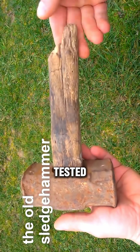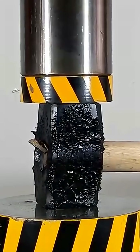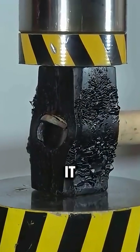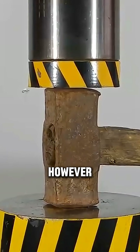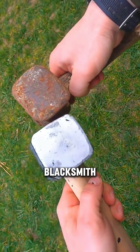Finally, they tested two hammers. Both could smash concrete bricks, but when the modern hammer went into the press, 50 tons crushed it instantly. The old hammer, however, took 100 tons and stayed solid, as if it were forged by a legendary blacksmith.